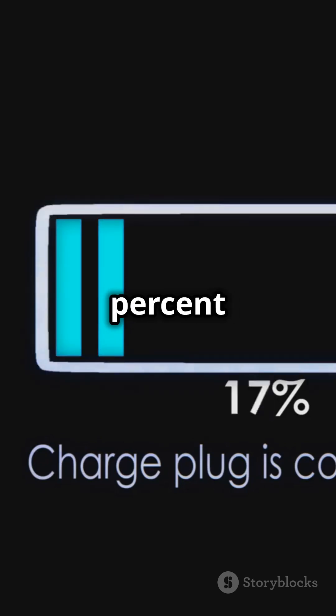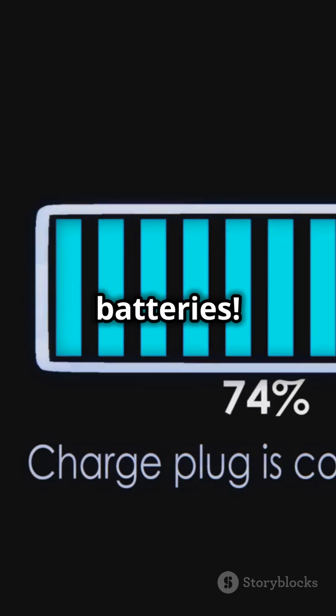And remember, charging to 100% isn't always a bad thing, especially with LFP batteries.